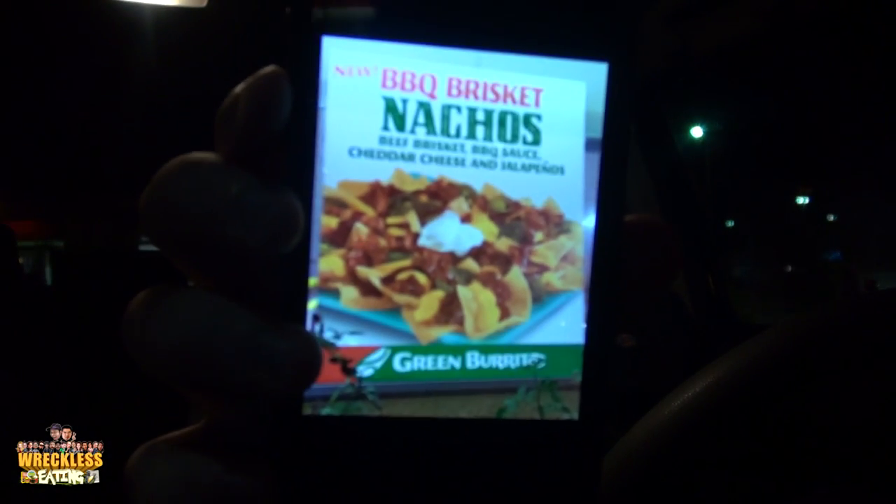They're probably owned by the same company — it's Hardee's/Carl's Jr. This is the barbecue brisket nachos: beef brisket, barbecue sauce, cheddar cheese, and jalapeños. Looks really good from the picture — let's see if it holds up in person.